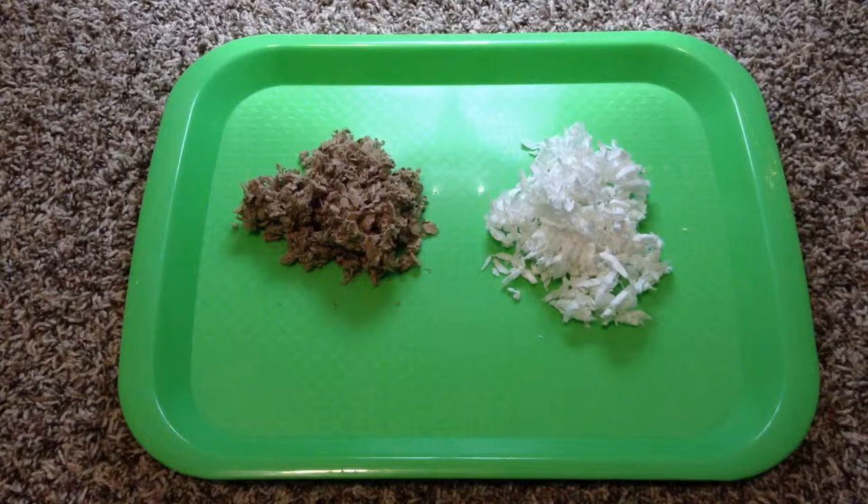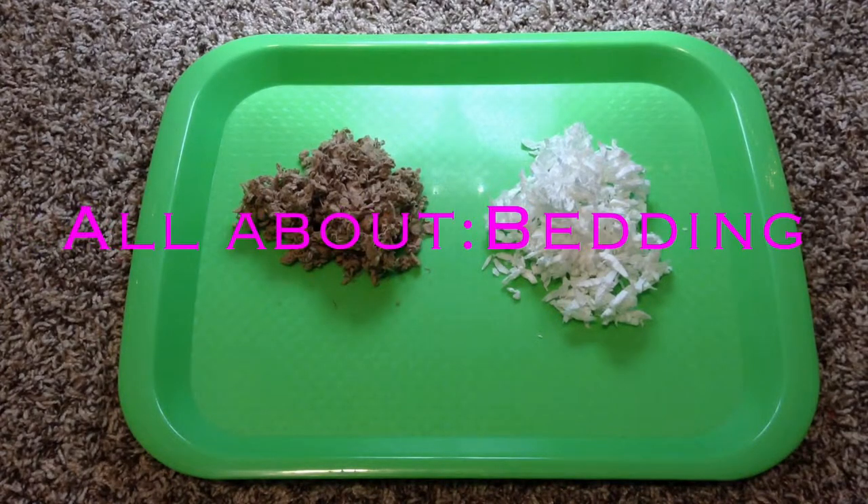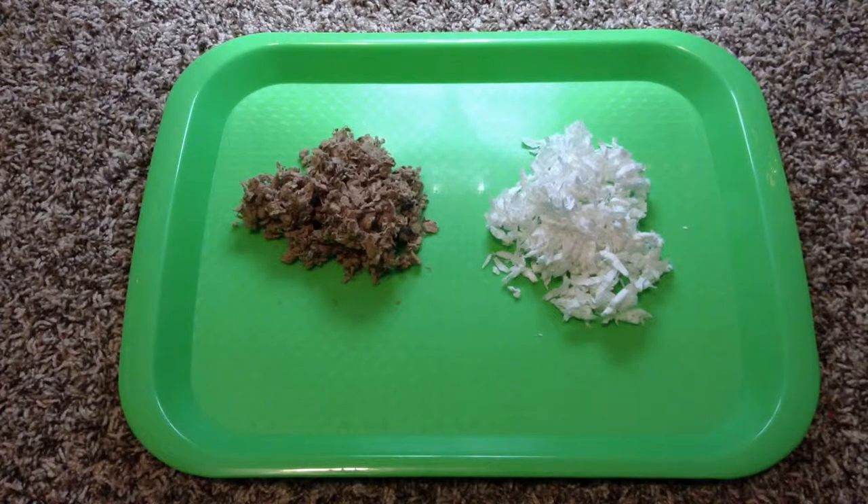Hey guys! It's Alyssa from Cute Critters 33 and today's video is going to be all about bedding. I'm sorry for the lighting — I had to film at night, so the lighting's not the greatest, it's just my lamp again. I'm going to try to film more in the day, but it just didn't work out this time.